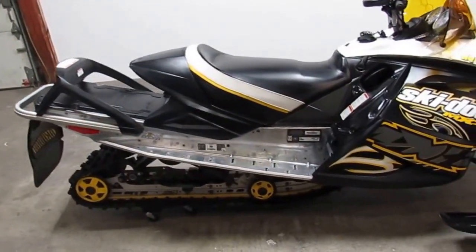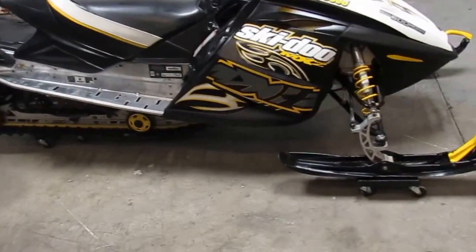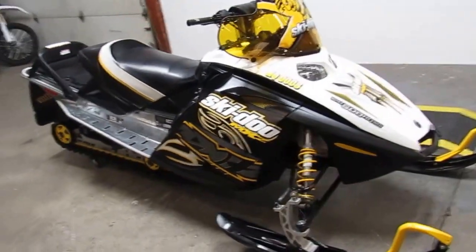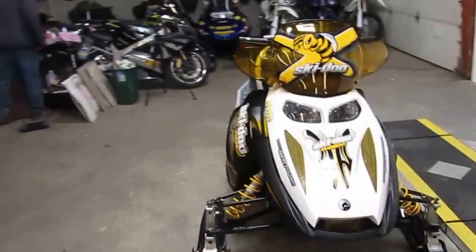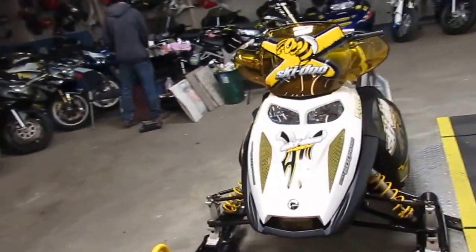Hey guys, it's Approval Powersports doing some videos on some of our used units. It's a 2007 Skidoo Rev MXZ Renegade, 600cc SVI. That's a good looking sled as you can see in the video.